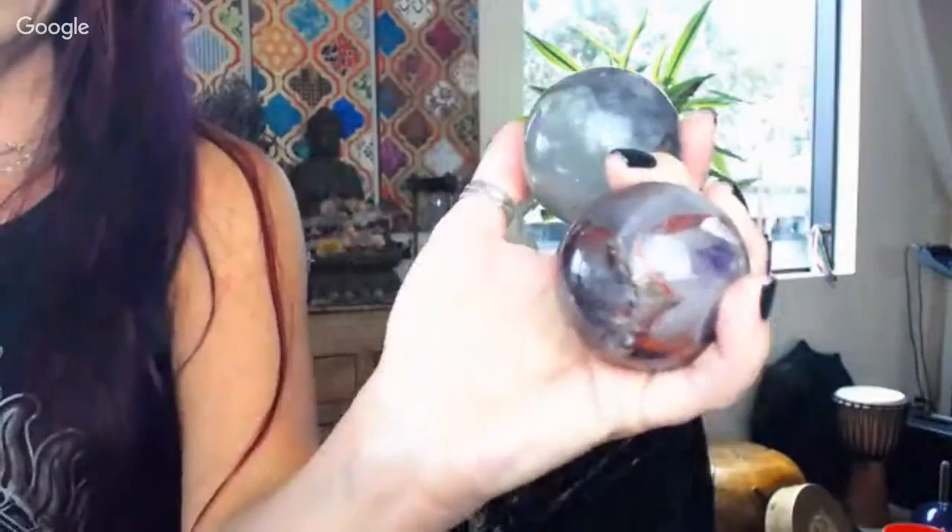Look how beautiful these are. Super seven is an amalgam of seven different minerals including hematite, amethyst, smoky quartz, clear quartz, lepidocrosite, and goethite. That red veining is hematite. Goethite is a really powerful mineral for post-traumatic stress disorder.